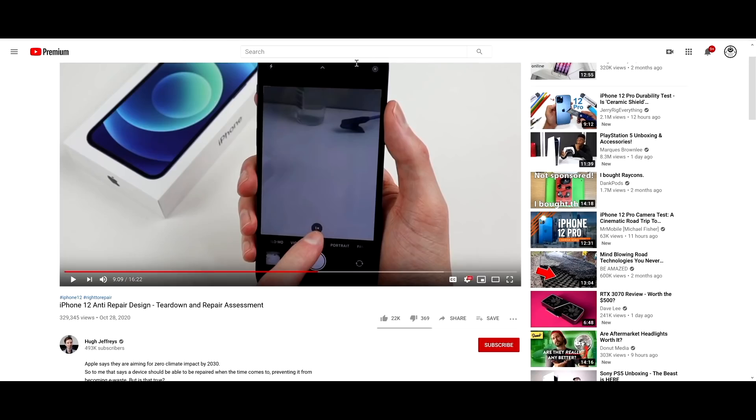With the iPhone 12, a gentleman named Hugh Jeffries — you can check out his video here — he tries to replace the camera. He took one of the boards and just put it into another iPhone 12, and right after he was done, this is what happened: 0.5x zoom now functions.